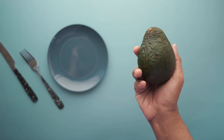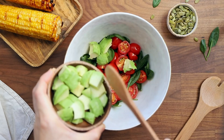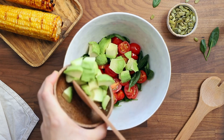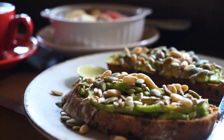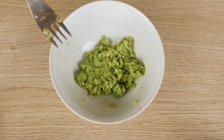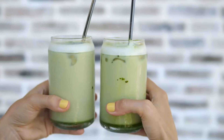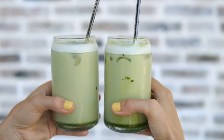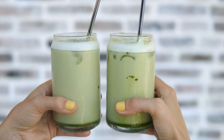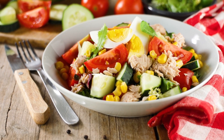Here are various ways to enjoy avocado as a diabetic: 1. Add half an avocado to a salad with olive oil and lemon. 2. Spread on whole grain toast with a sprinkle of chia seeds. 3. Mash into guacamole and eat with veggie sticks. 4. Blend into a smoothie with cocoa, almond milk, and a pinch of cinnamon. 5. Use it in egg salad or as a topping for soup or chili.